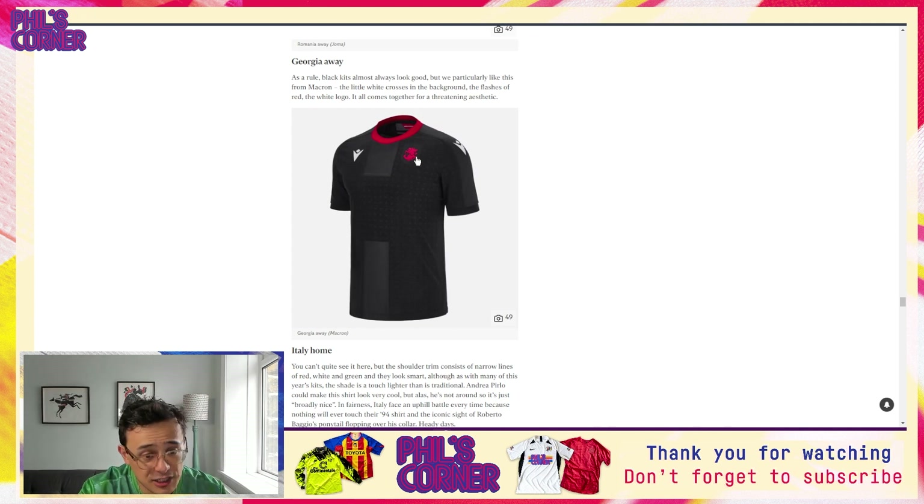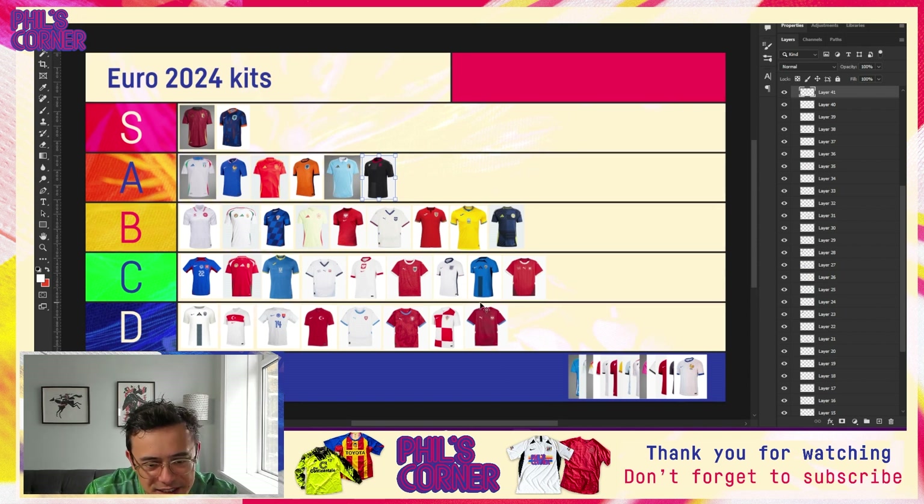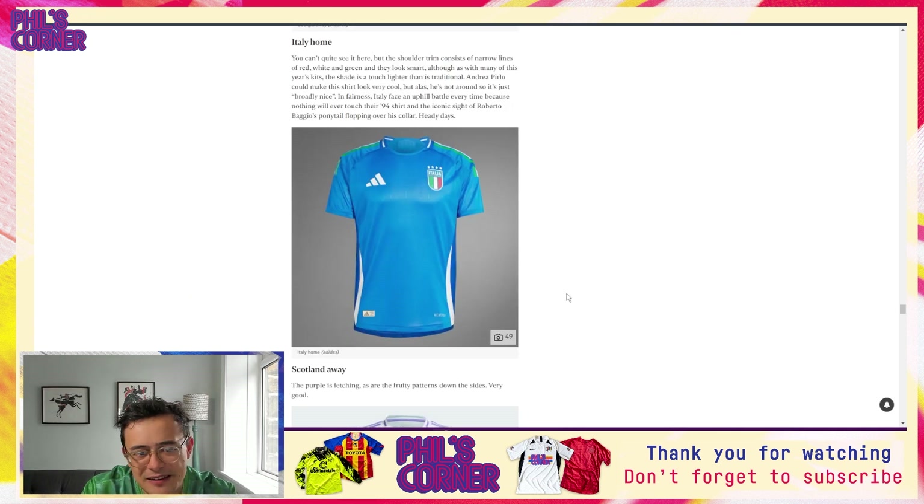Now we come to Georgia and I really like Macron's kits for Georgia this year. The Georgia away is probably my favorite of the bunch — I think it's actually sneakily one of the better kits of the tournament. I like this combination of the subliminal central stripe plus the little crosses, which I believe also appear on the back of the kit. It's a really nice way to add interest to what would otherwise be quite a plain base. The red just highlights the crew neck and the federation crest really beautifully.